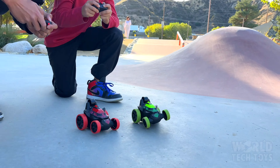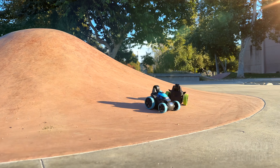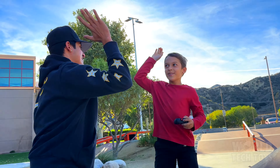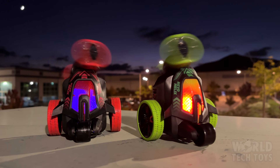Powered by the 2.4 GHz frequency, it enables you to drive multiple cars simultaneously with no interference. With built-in LED lights, the REVO Helix lights up the excitement day or night.